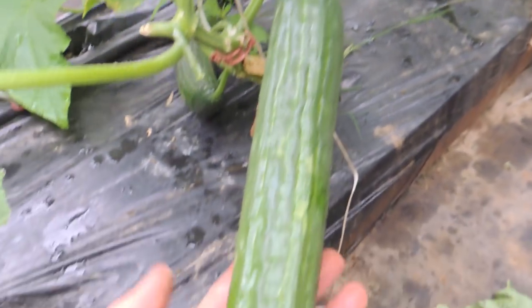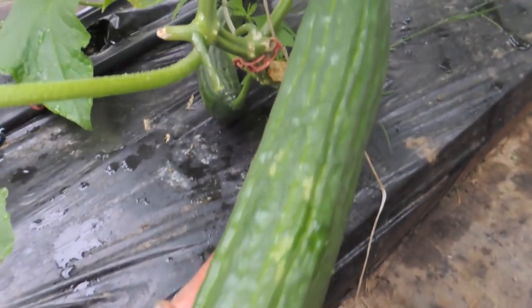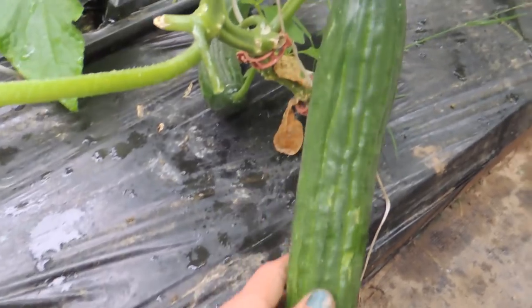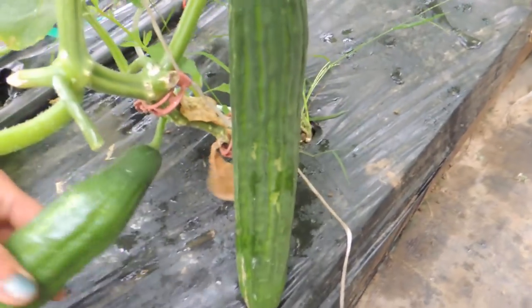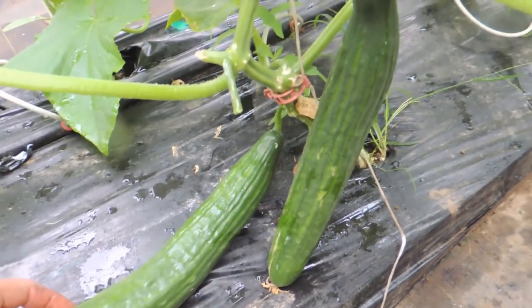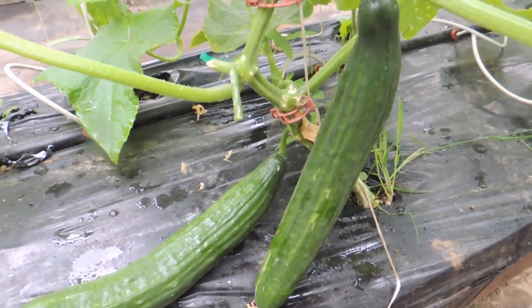And now on to our English cucumbers — aren't they beautiful? We want to pick this size or bigger, and we sell these at market for two dollars each. So I'm going to get picking because I can't hold the camera and pick at the same time, and Hailey's busy picking picklers still. I'll show you what we get out of this once we're done.